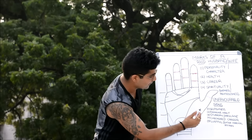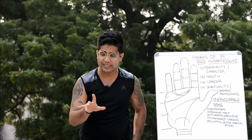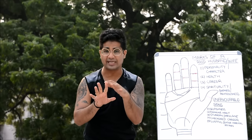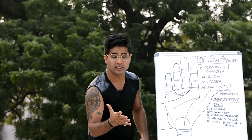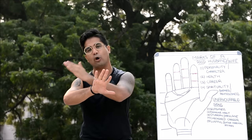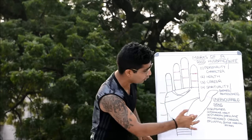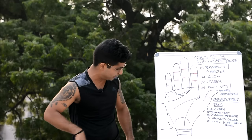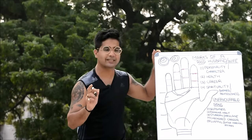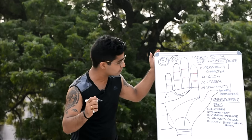For stubbornness and impulsiveness: a firm thumb combined with a longer index finger indicates heightened egoism. If the headline and lifeline are separated at the origin, assertiveness is present. A little finger separated outward from the ring finger combined with these signs indicates rebelliousness and recklessness. If a whorl pattern is found in all fingerprints, this indicates the person is very stubborn and very impulsive.